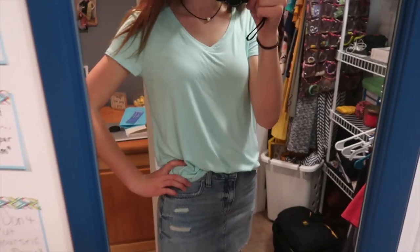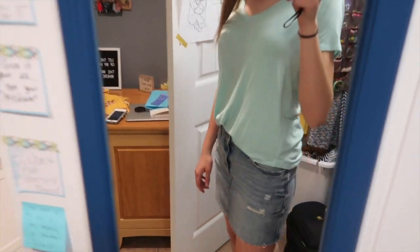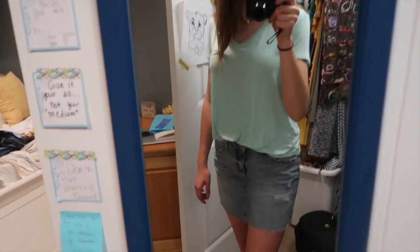The holes don't actually show any skin, which is super important to me because I don't want to look inappropriate. I thought it was super cute and I can wear it with basically everything — I'll definitely be wearing it with everything in the summer.